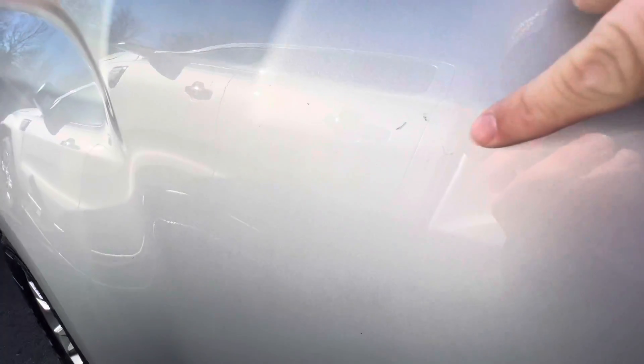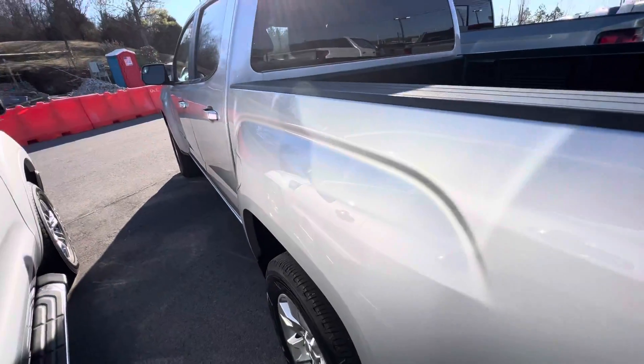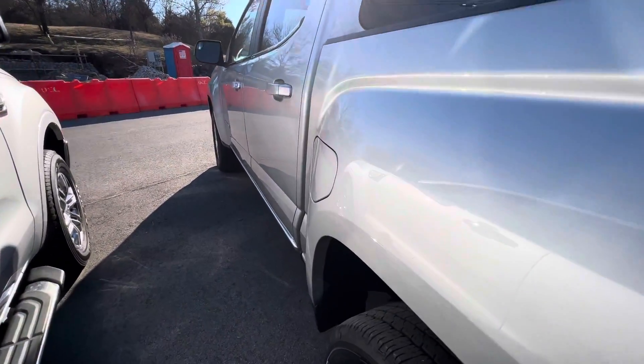On the other side there's another one of those little spots on the fender, same as the other side, but overall this vehicle is in great shape.